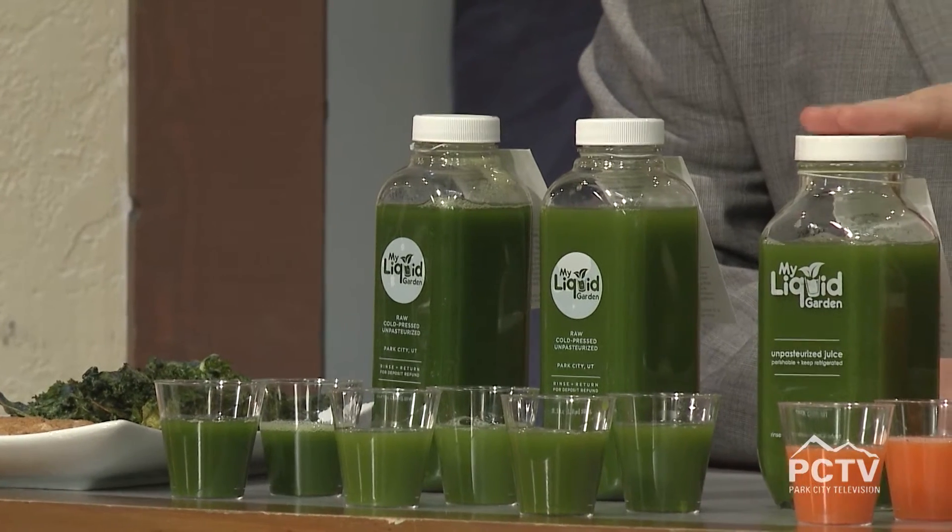Welcome back to the Mountain Morning Show, where Eliza and I are very excited to try something new. My Liquid Garden is not only a juicery but also a cafe. They have superfood smoothies, packable lunches, and cold-pressed juices made fresh — 100% juice, no fillers, no additives. This is basically your lunch right here.